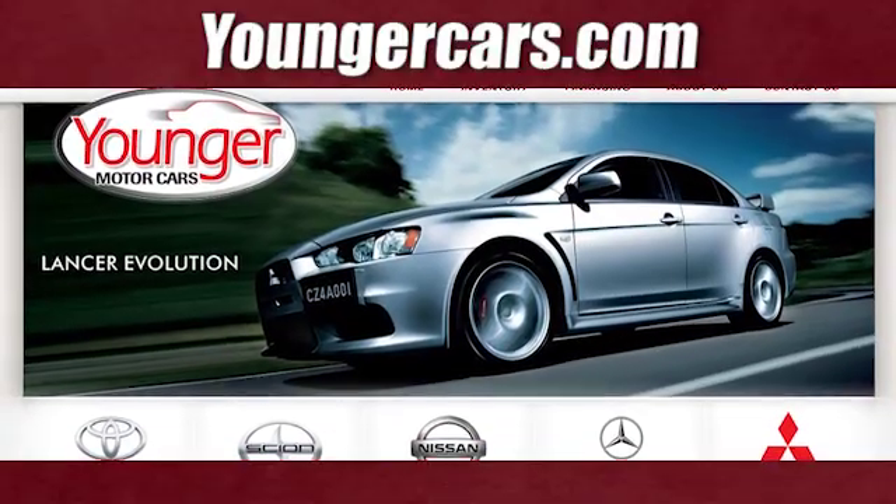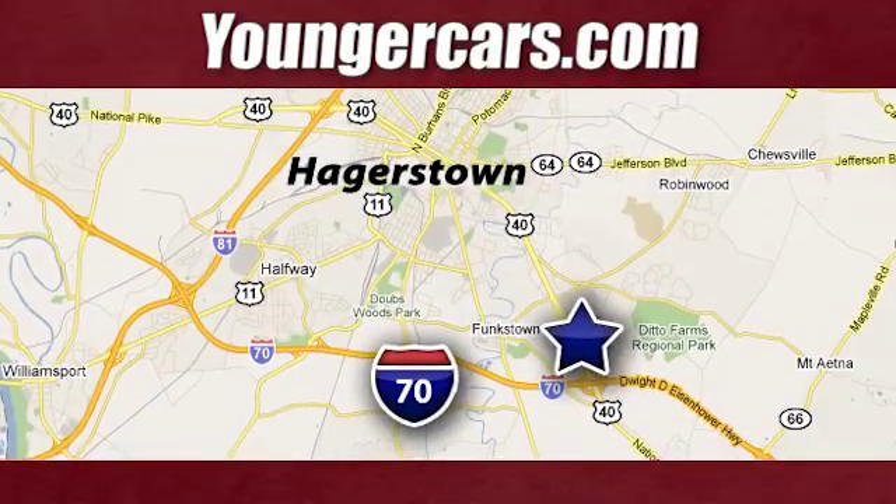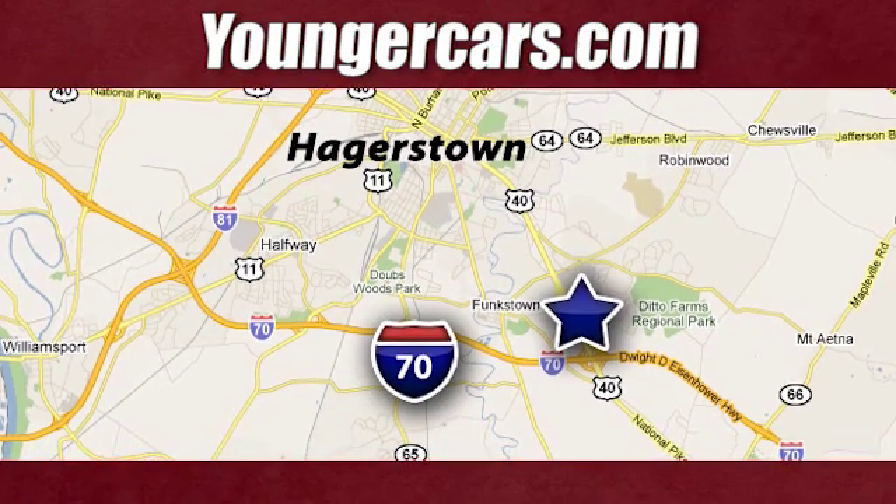Test drive it today. Visit our website at youngercars.com. We're conveniently located at 1945 Dual Highway in Hagerstown, Maryland.